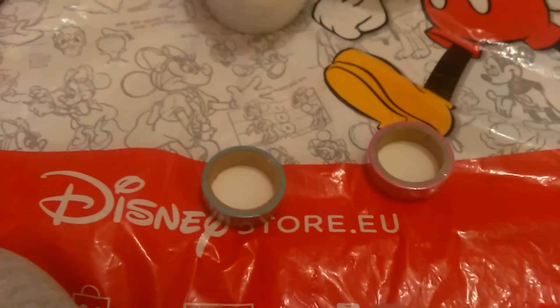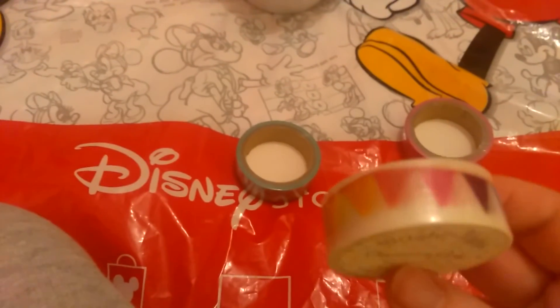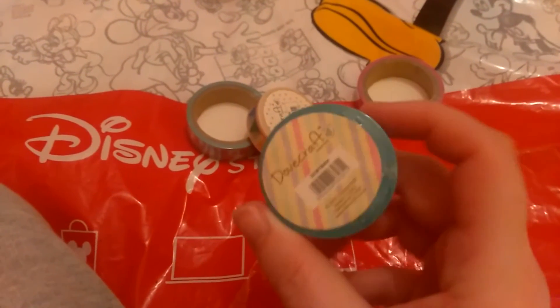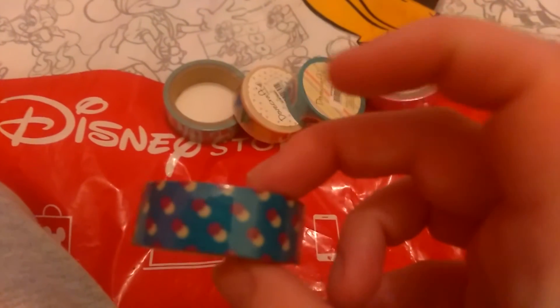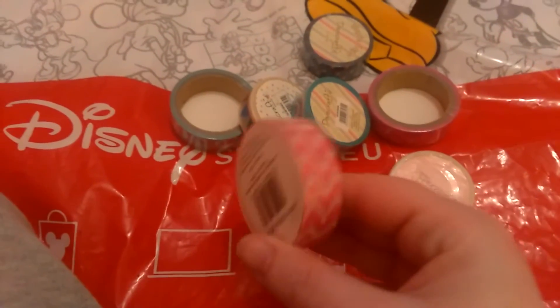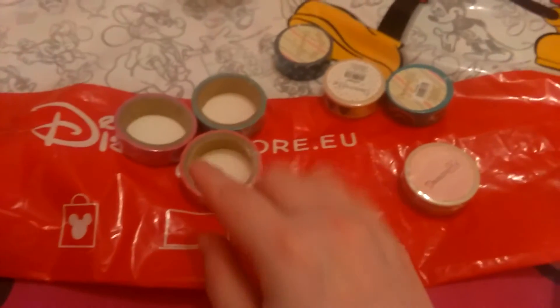And then I got these ones by Dovecraft. There's a flags and bunting one, and a rainbows one, also Dovecraft branded. Then there's one with little dots and one with chevrons and a bigger chevron. Those three I think are just Hobbycraft branded.